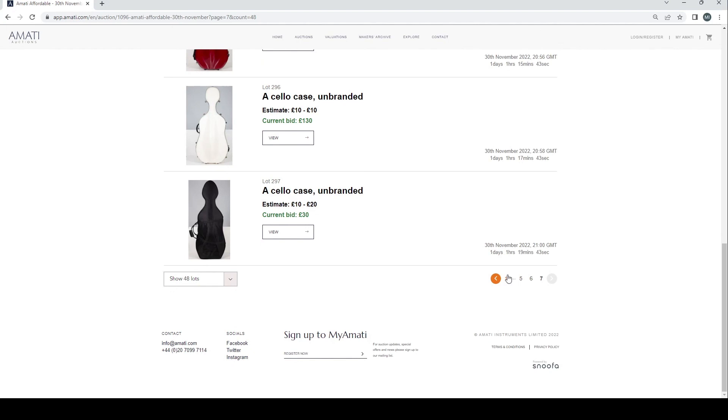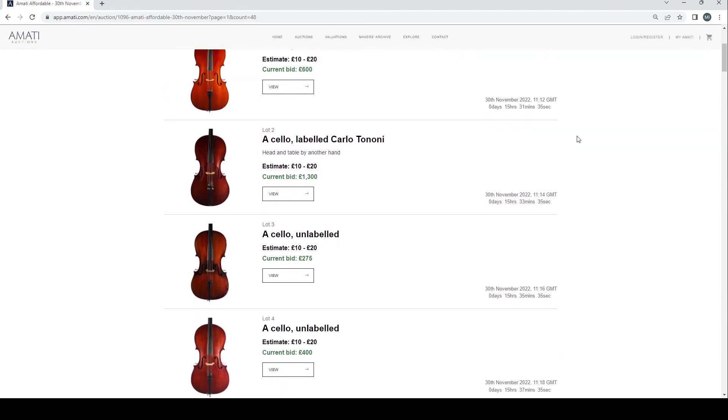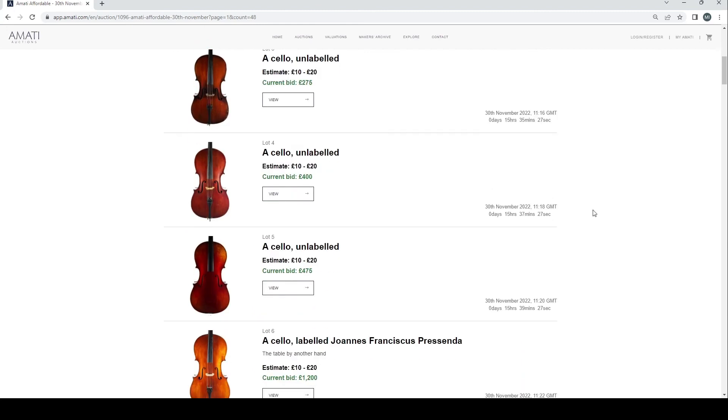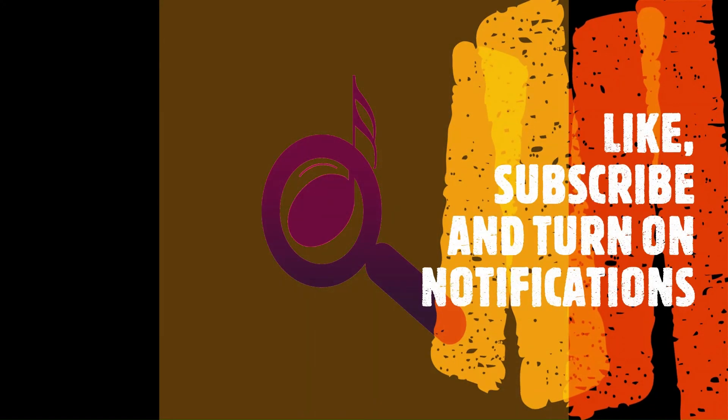Well, that's it basically. I'll put a link in the description — check it out for yourself. There are a few interesting things here and there: a couple of cellos, a couple of violins, some other bits. You'd probably have to spend a bit of time going through this auction to find something interesting. There have been other affordable auctions that I think were better personally, but if you've got a bit of time the link's in the description, just check it out and see for yourself. Thanks a lot for watching as always — catch you next time. Bye.